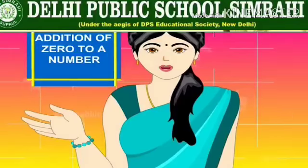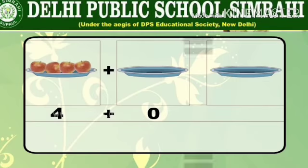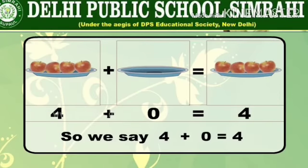Addition of zero to a number. There are one, two, three, four apples in the first plate and there are no apples in the second plate. We can say there are zero apples in the second plate. Four plus zero is equal to four only. Any number added with zero gives you the same number.